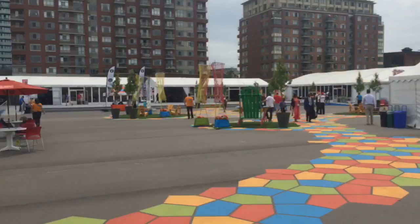Outside the Pan Am Games Athletes Village right now, I had a chance to check some things out inside. I'll give you a little tour.